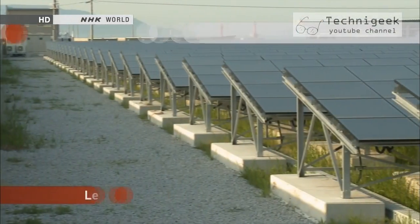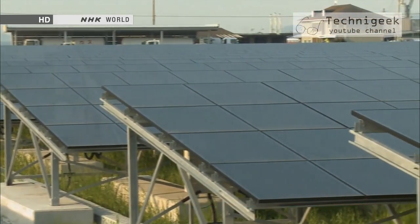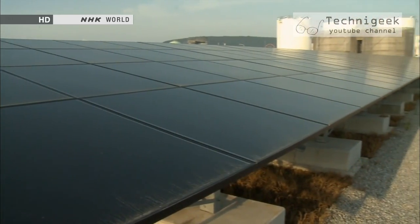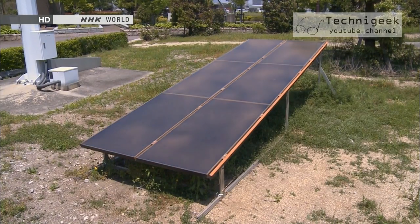Solar panels are gradually becoming a common sight in our everyday lives. They can convert between 10 to 18% of natural sunlight into electrical power, which means that about 80 to 90% of the sun's light is lost. Energy conversion efficiency has been one of the biggest issues with solar power.